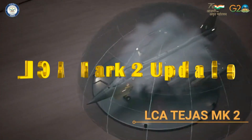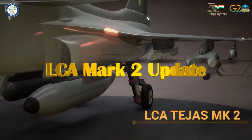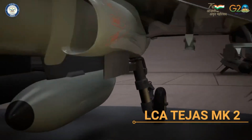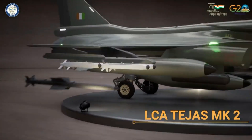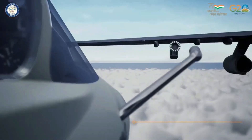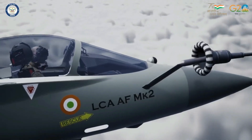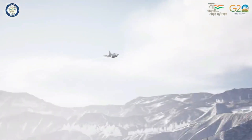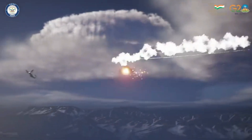Our next update is related to LCA Mark II. Speaking to ANI, the DRDO Chief Dr. Kamath has said that the engines for LCA Mark II and the first two squadrons of the Indigenous Advanced Medium Combat Aircraft — AMCA — could be produced within the country together with American GE and HAL, as all the clearances have been received from the US. As per the ADA Chief Girish Deodhare, the LCA Mark II fighter aircraft development project has been cleared by the government.